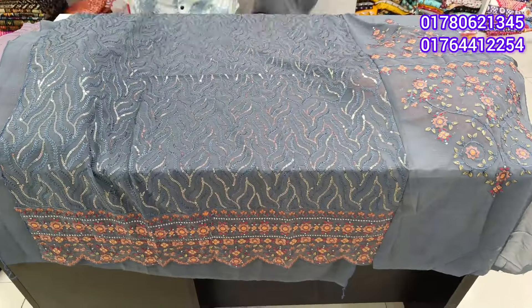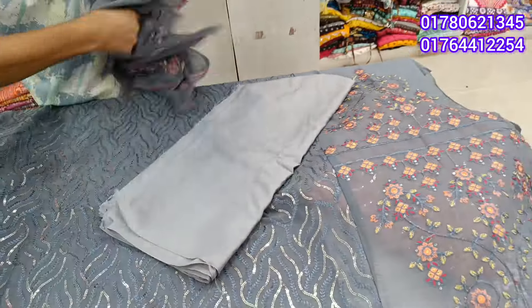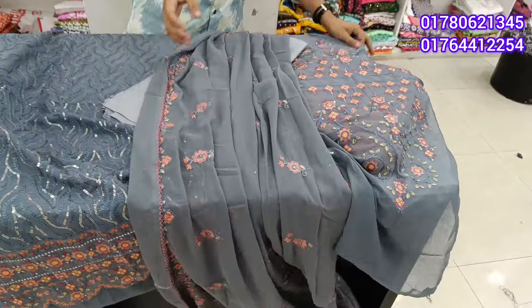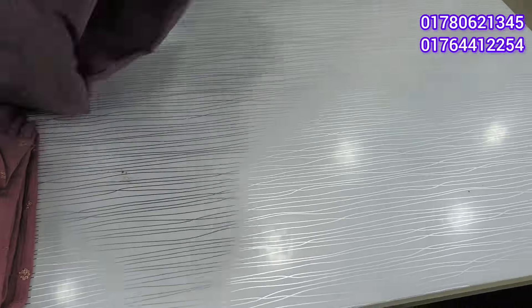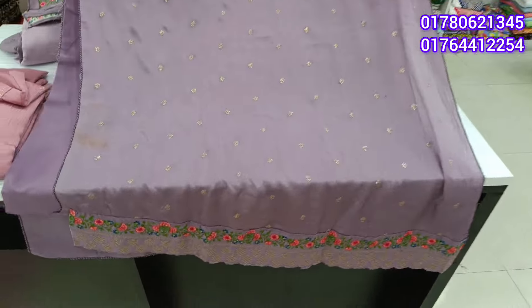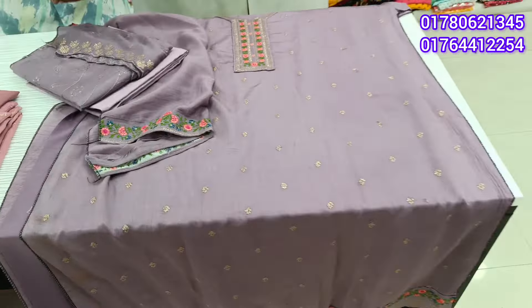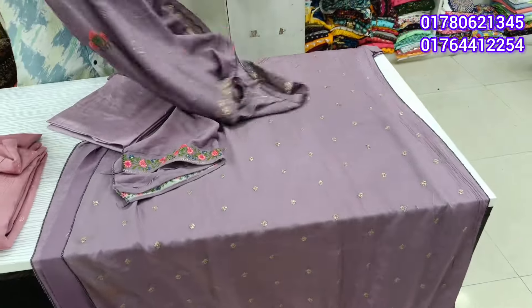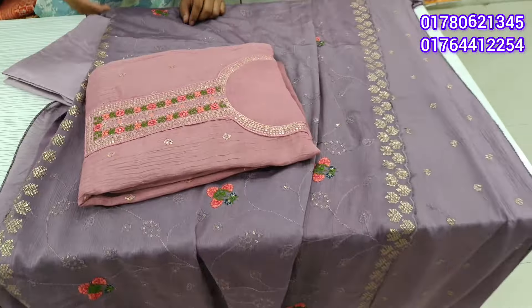$5.50. Wow — $2.50, $2.50. $5.50, $2.50, $3.50. It is a little part of the color.